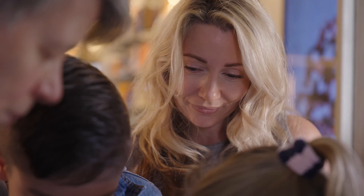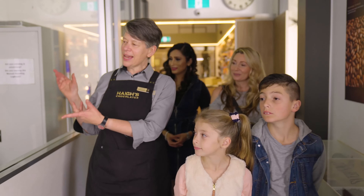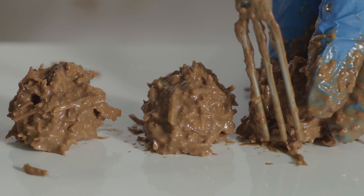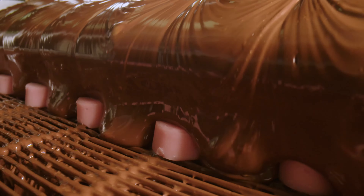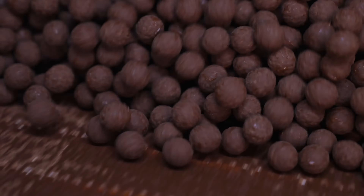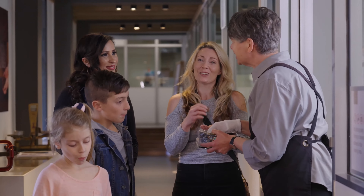One of the surprises that our visitors experience when they do one of our factory tours is how labour intensive and how much skill is required to actually make the products. There are many surprises, and then of course they get to taste the product at the end.